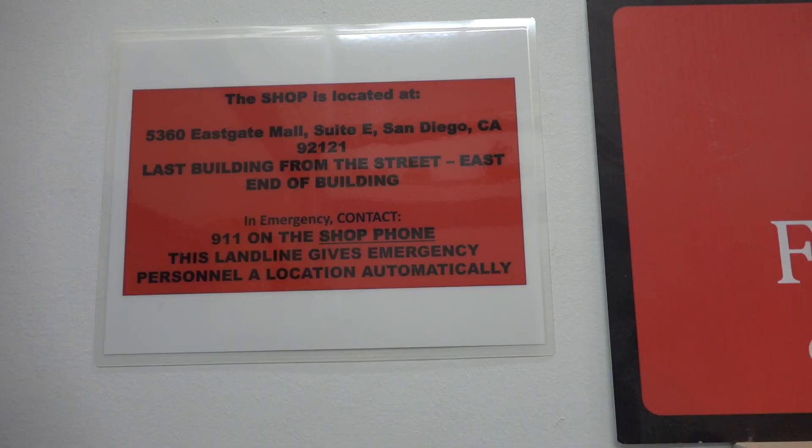When to call 911: someone has become unconscious; if someone becomes confused and cannot remember their name, the date, or where they are; signs of stroke including sudden weakness, facial droop, loss of speech, and slurred speech — shift supervisors must use their best judgment. Also call 911 when someone has a seizure, any injury resulting in uncontrolled bleeding, or if a shift supervisor has a gut feeling that a higher level of care is needed. Know where you are located. The shop address is 5360 East Gate Mall, Suite E, San Diego, 92121. This is posted in the shop in many locations, including beside the first aid cabinet and by all the phones.